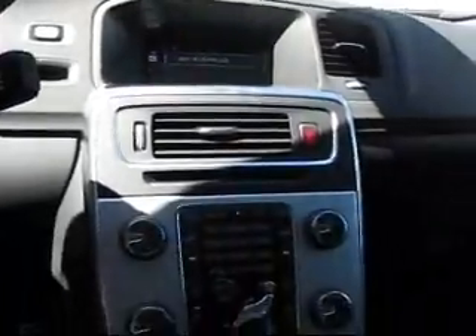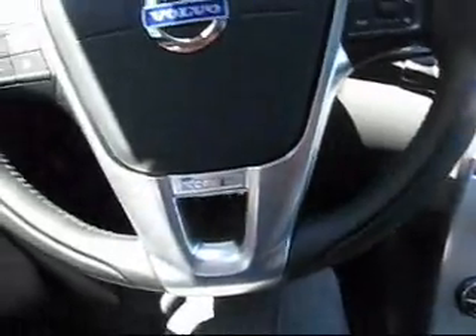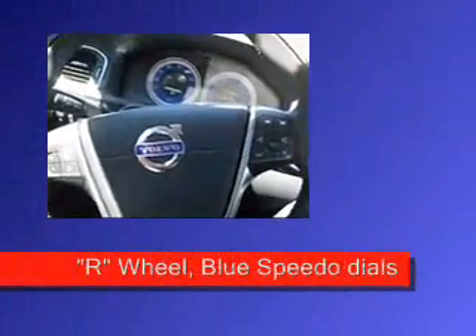Let's take her for a spin. Here's your multi-function screen — this is called the Sensus system, and it also includes navigation if you like. The dashboard is tilted slightly towards the driver, as in the other S60s, and you've got this unique steering wheel, which is quite nice.